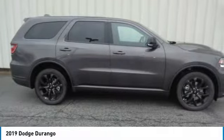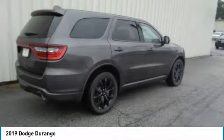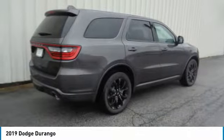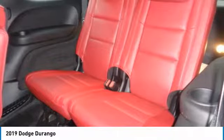It offers more interior room and towing capability than most mid-size SUVs and has an available third row of seating. Underneath are sturdy body-on-frame mechanicals and the option for a powerful V8 engine.